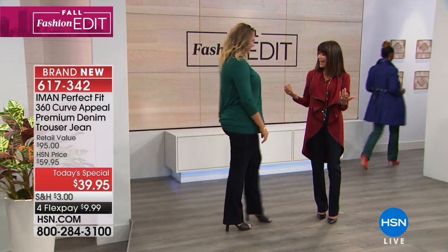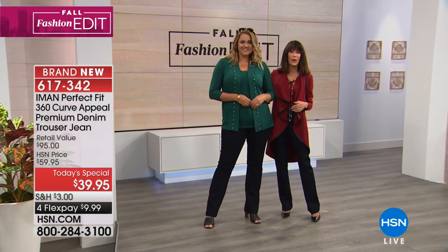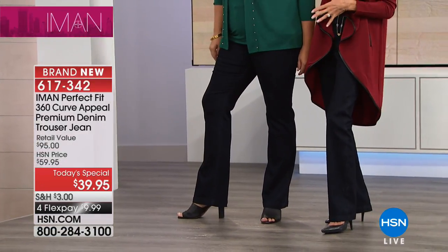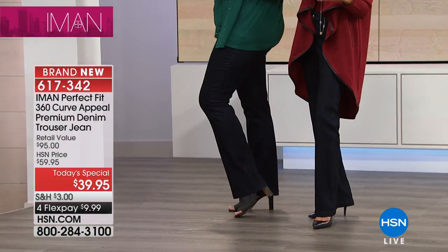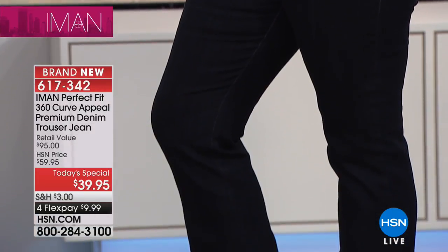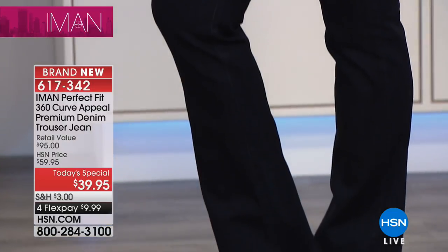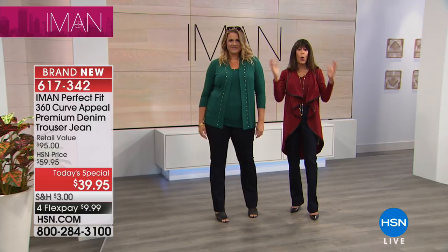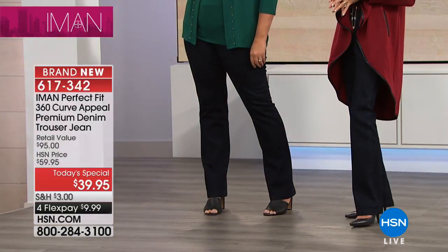And Emily is wearing the same midnight blue — the darkest of all the denims — and it looks amazing on her. Whether you are petite, five foot four or under, or five foot seven or taller, we have you covered with all three of the inseams.